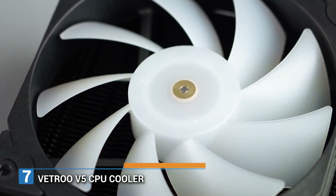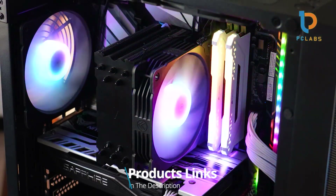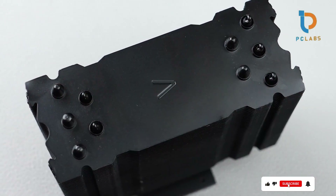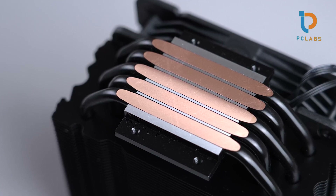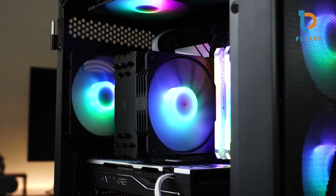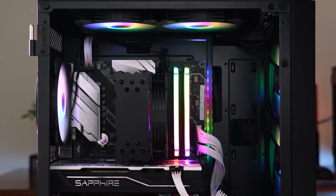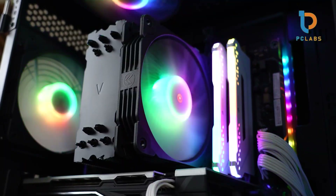Number 7. Last but not least is the Vetroo V5 CPU cooler. This unit impresses with a design that features five heat pipes and a 120mm FDB PWM fan, providing significant cooling performance at an affordable price point. The Vetroo V5 includes addressable RGB lighting, allowing gamers to synchronize the lighting effects with their other components for a cohesive appearance. The build quality is admirable, constructed with durable materials designed to support longevity and stable cooling capabilities. Thanks to its compatibility with both Intel LGA and AM4 sockets, it appeals to a broad audience of builders. The 120mm fan runs quietly while effectively managing heat, making it suitable for all types of uses, from gaming to content creation.